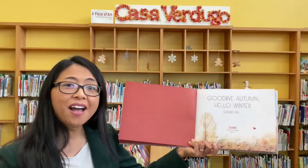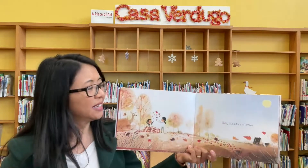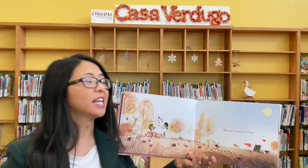Goodbye Autumn, Hello Winter. Let's see what autumn looks like.